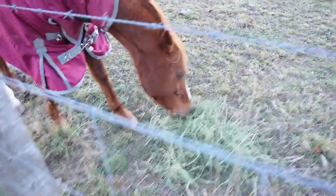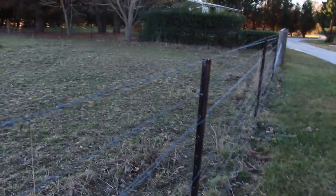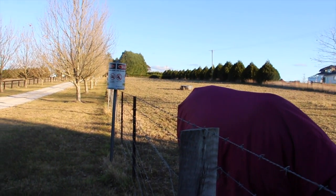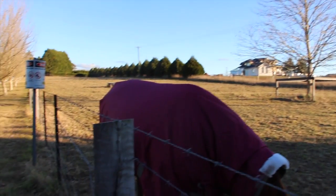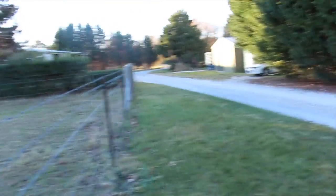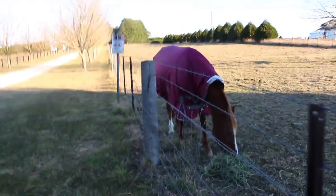This paddock goes from down here all the way up to the top — it's probably about three quarters of an acre, maybe an acre.